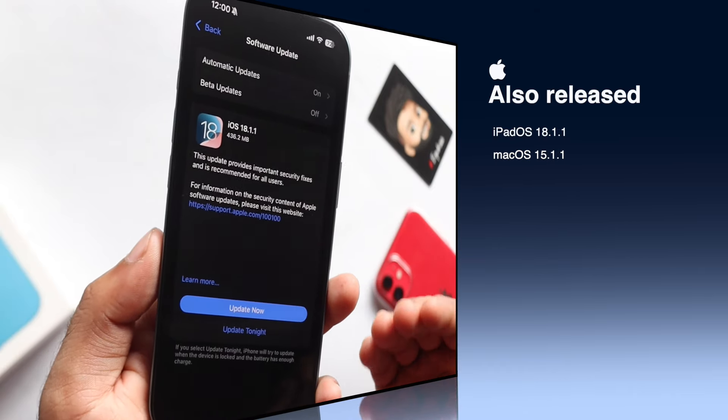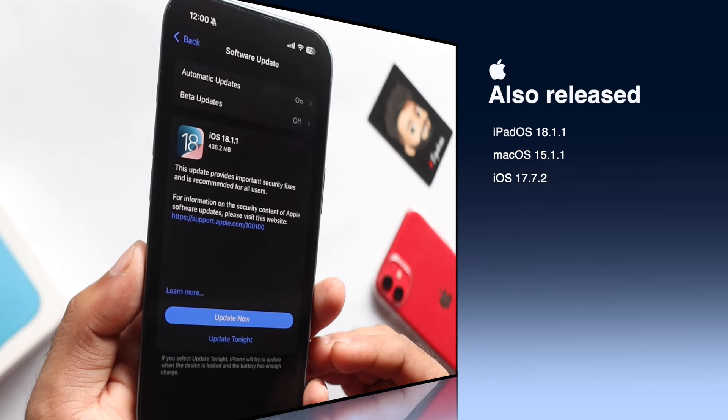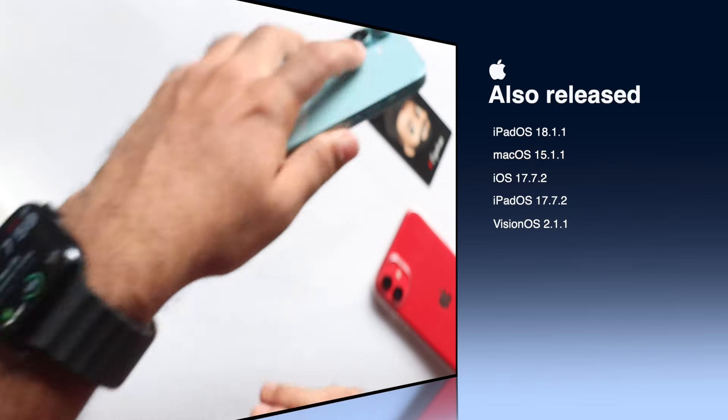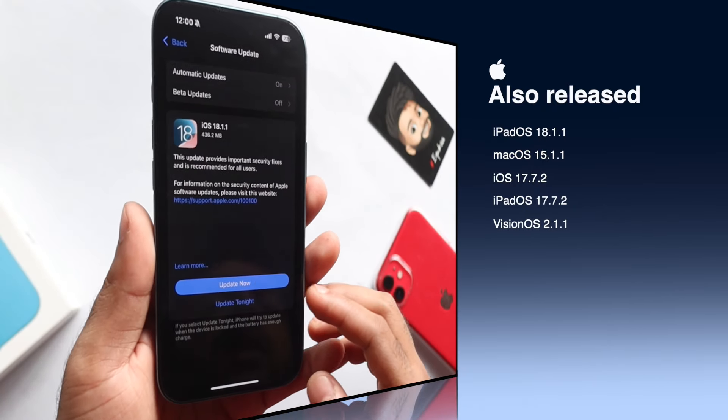This update is also available for iPadOS, iOS 17, macOS, and more. Apple has released the official update for iPhone 16.2. If you have any updates on this, subscribe to my channel.